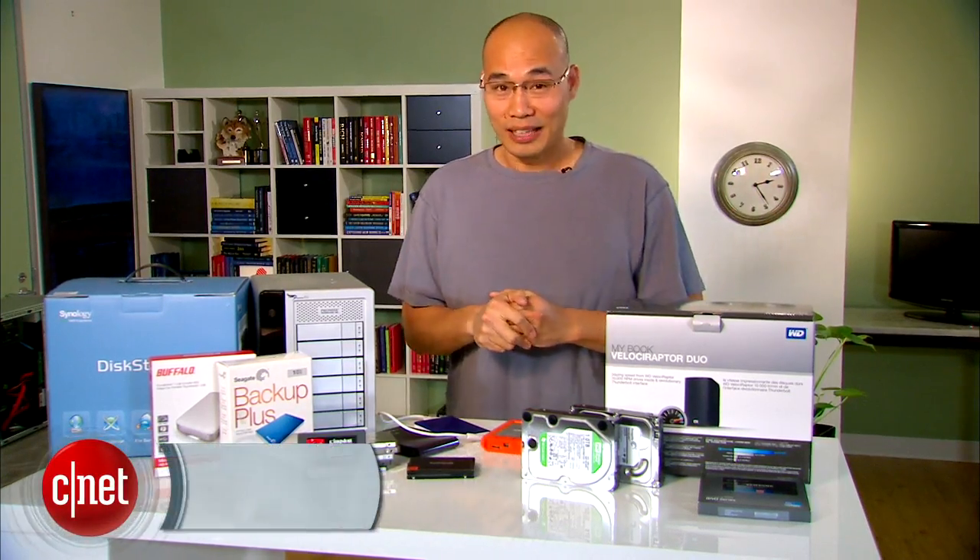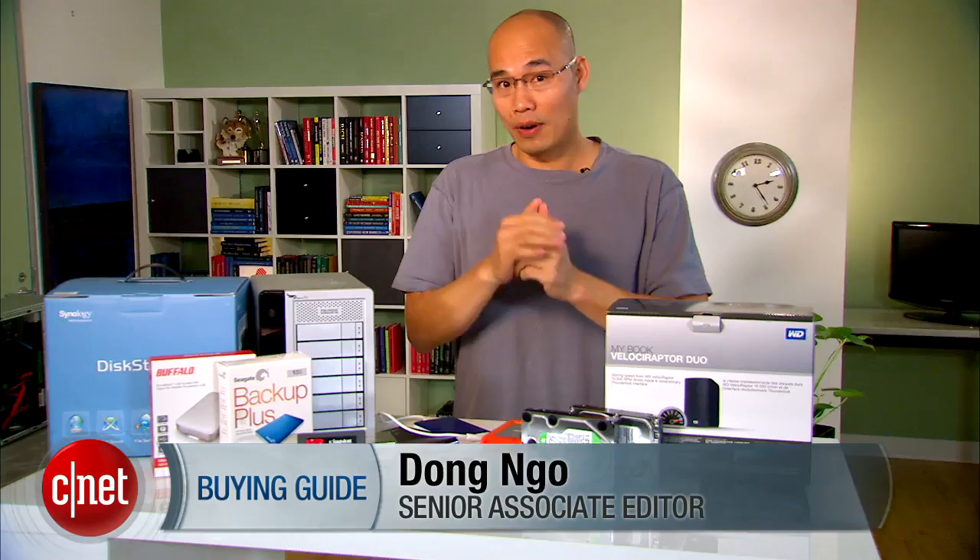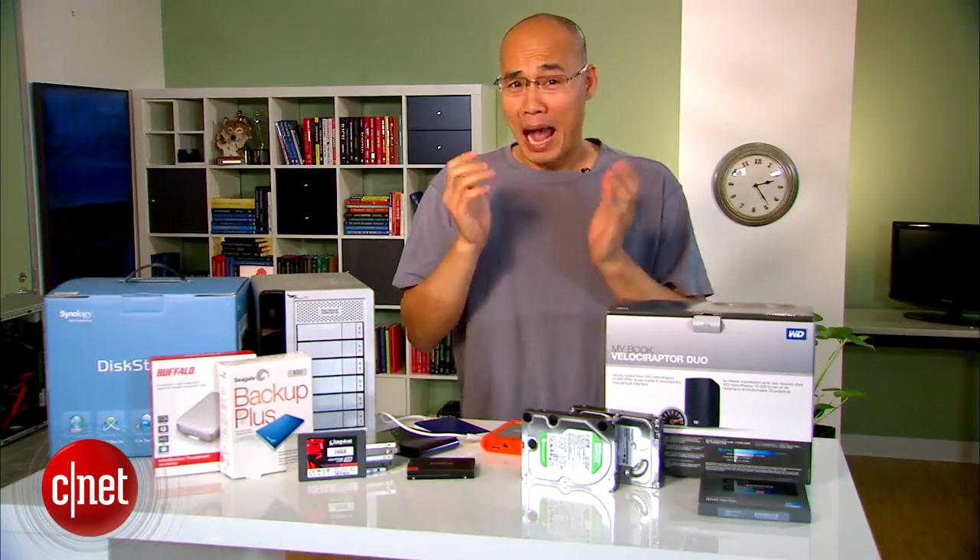Hi guys, Dom Ngo here. Today I'll show you how to shop for storage devices and maybe be happy with your life. I'm serious, look at how happy I am.